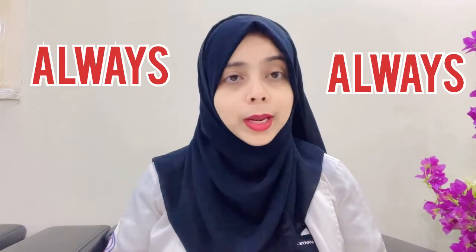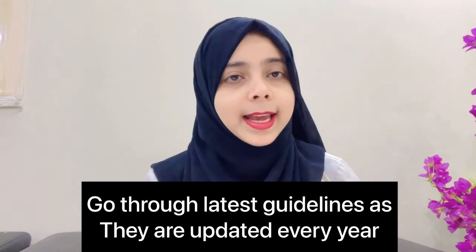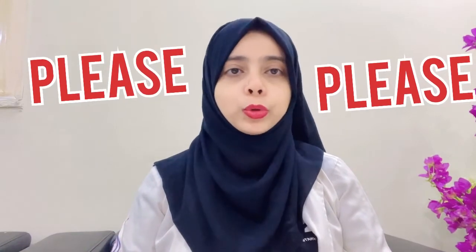There are a few additional things you should always study before your ORE exams: the Scottish Guidelines, BDA Advice Sheets, and RISIS Guidelines. I would advise you to go through these guidelines again and again, as they are updated and renewed every year. I will provide links in the description box. Please go through these guidelines, as there are questions in the ORE paper specifically regarding them.